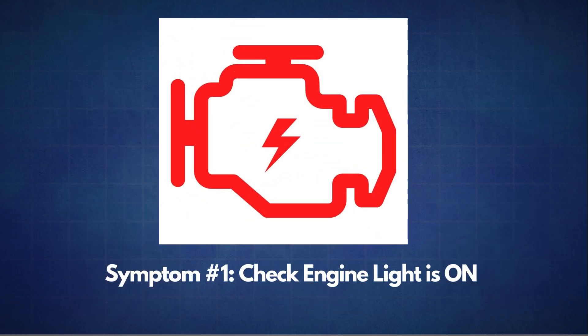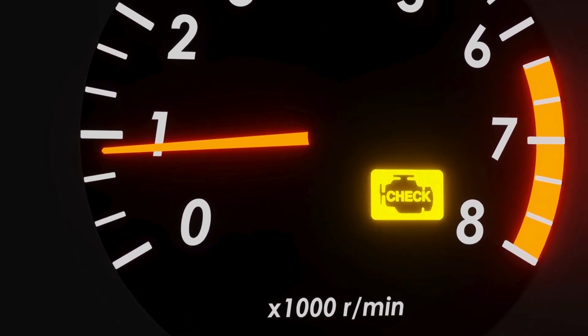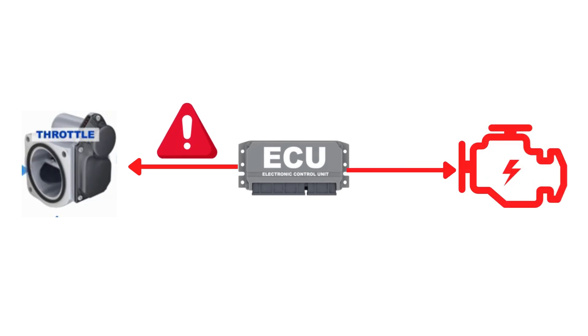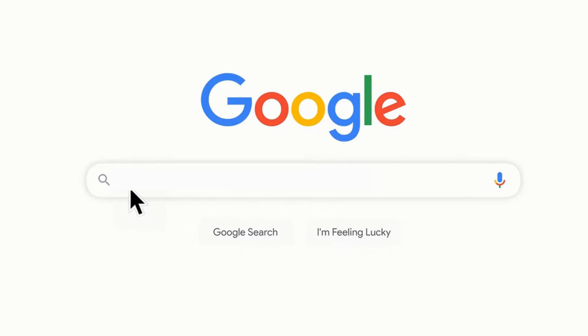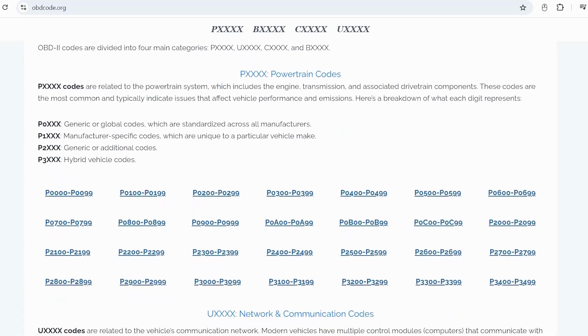The first symptom is the check engine light comes on. While a check engine light can signal many issues, it's often a sign that your throttle body may be going bad. The ECU continuously monitors the throttle body's performance. If it detects a problem, it triggers relevant fault codes. Here are some common OBD2 codes related to a bad throttle body. If you're not sure about what these OBD2 codes mean, you can always visit our website, obdcode.org, where we've got a full list of codes and their explanations.